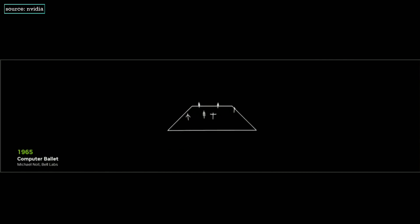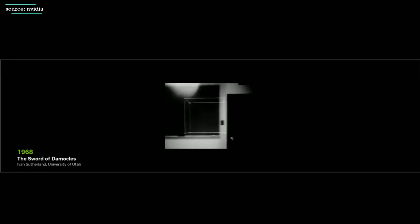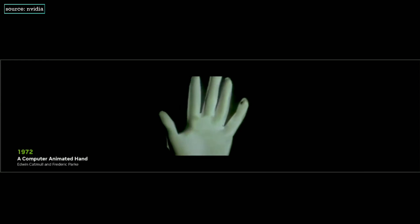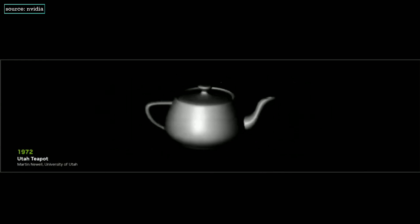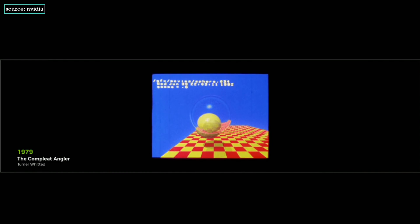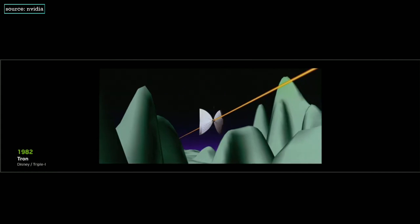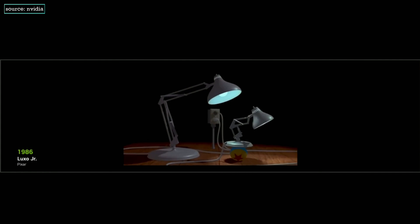It all started over 50 years ago with a simple question: what if a computer could make pictures? How could we use them, and what would they look like?